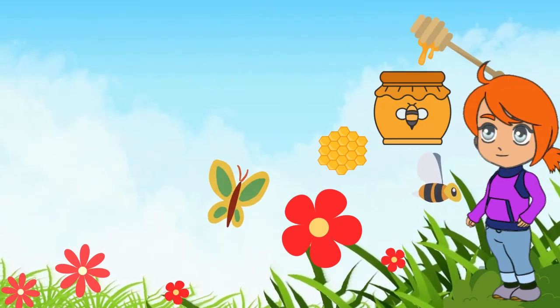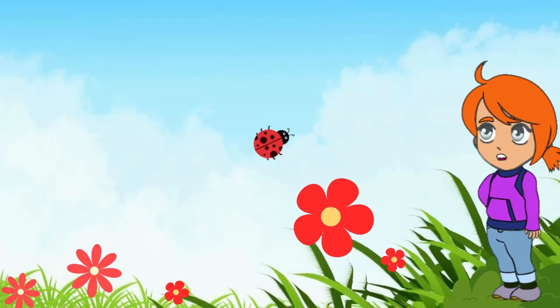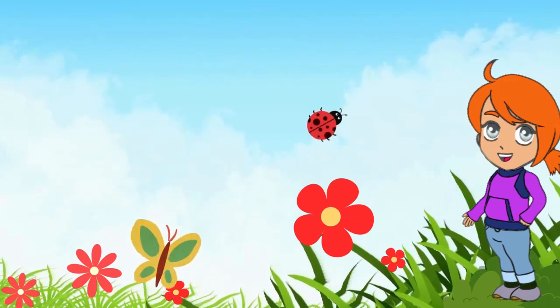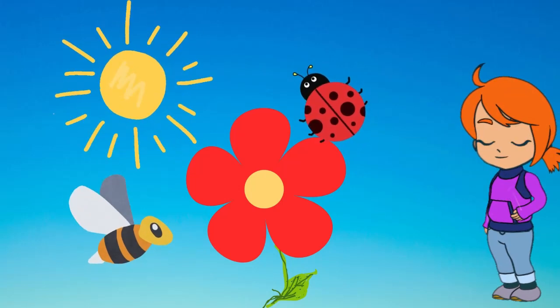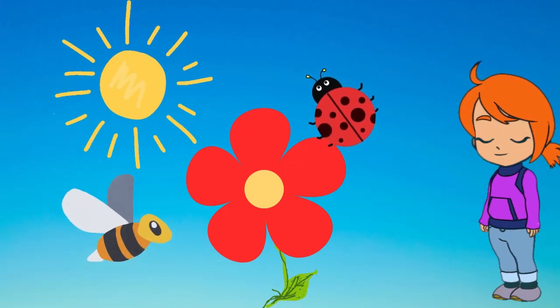But wait, who's that hiding in the petals? It's Lulu, the ladybug. Lulu is Buzz's best friend. Together they sing and dance around the flowers all day. We have another dancer.